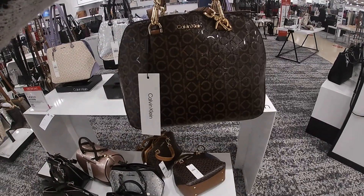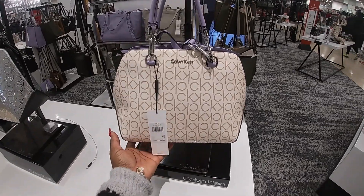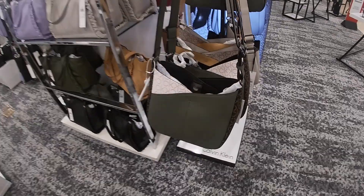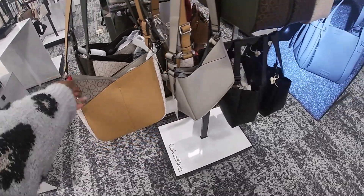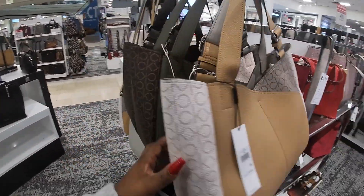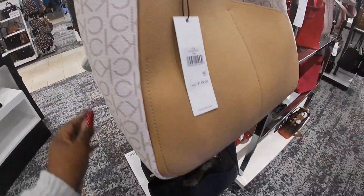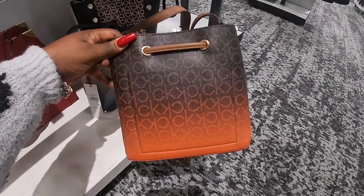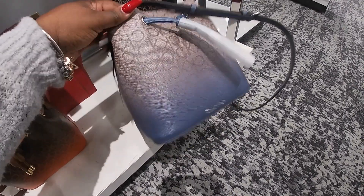Look at this one. Look at these — $138. Oh, they have them in a bigger version. These are nice — $158. Black. This one is $128, that's cute. The blue ombré.